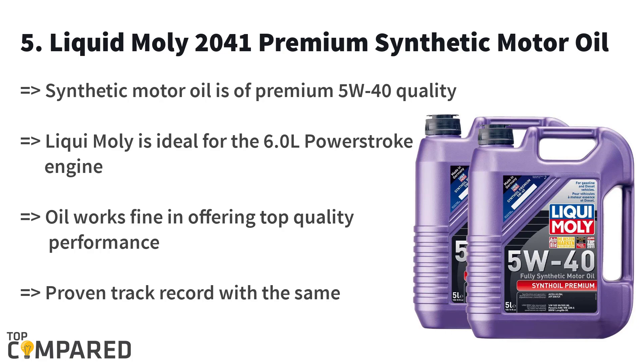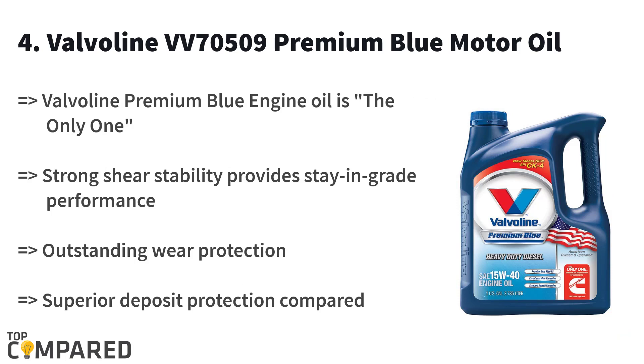The fourth product on the list is the Valvoline VB70509 Premium Blue Motor Oil. One gallon of this Premium Blue 15W-40 motor oil from Valvoline is great for its deposit protection that is greater in comparison to others. Cummins recommends this Valvoline motor oil for being the top one. The viscosity weight of the oil is 15W-40.